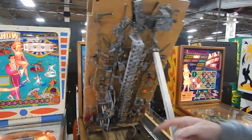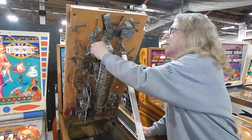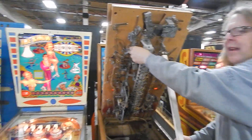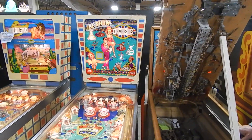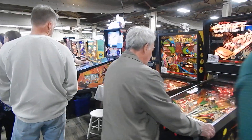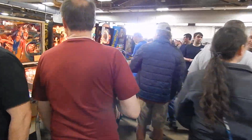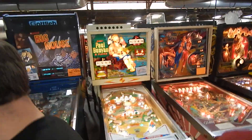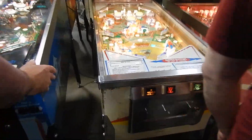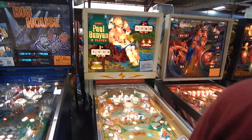How are you doing, young man? Is this your game? That's his game right here — this gentleman here. This has the wrong parts. So we're gonna move down here and take a look at some other EMs. There's a Paul Bunyan over here — another six-player game right here, Paul Bunyan. The guy's looking for $1,200 for that.